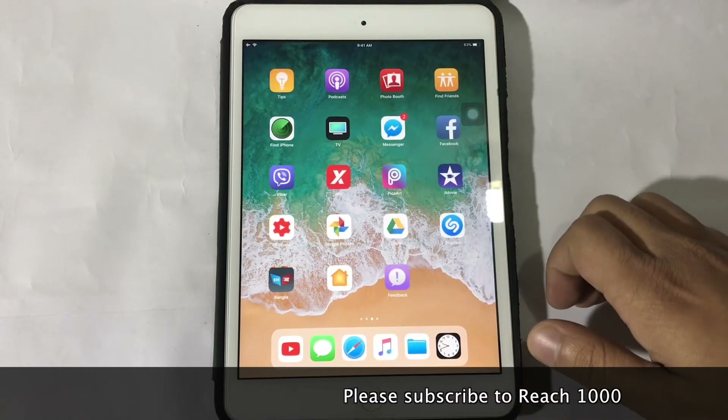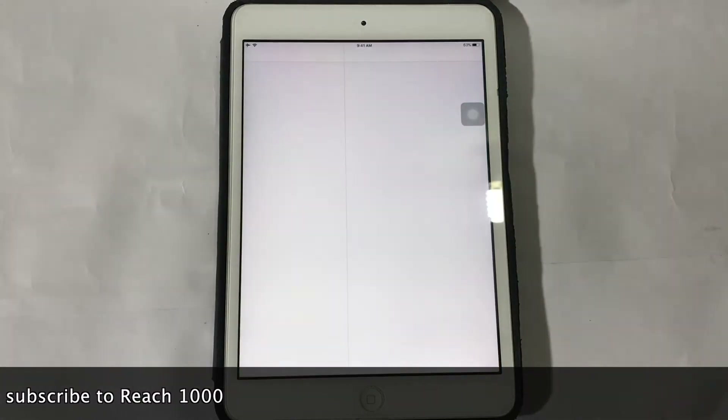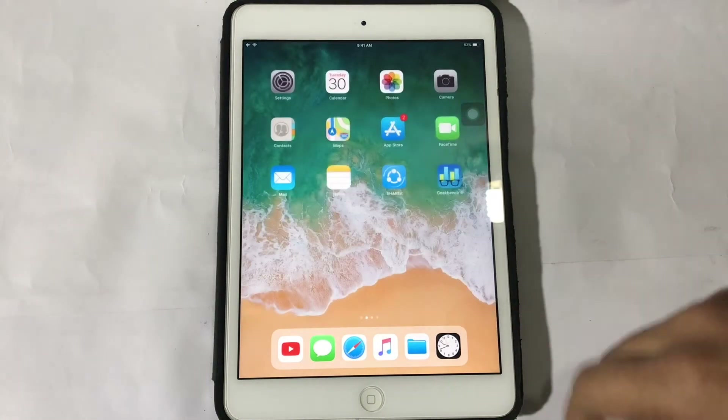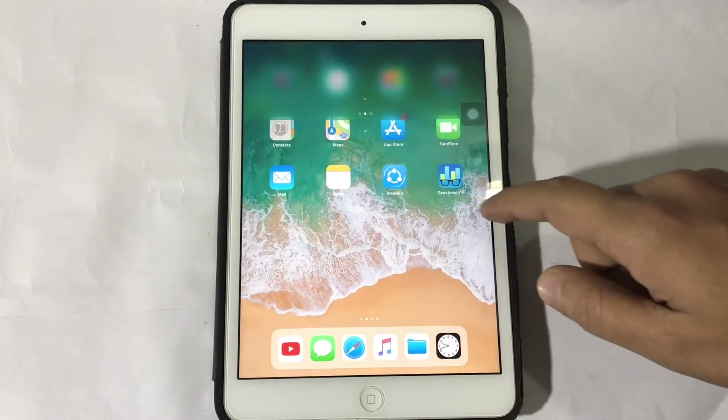Here you can see the iOS 11.3 beta 2 is much slower than iOS 10.3.3. And guys, this is the beta version, so we don't expect much from this beta.